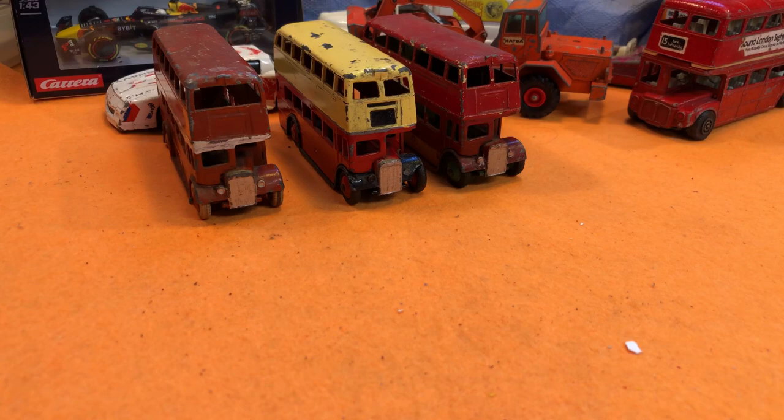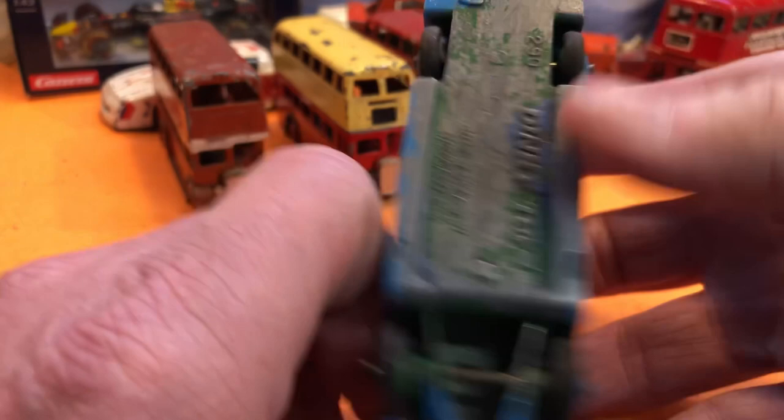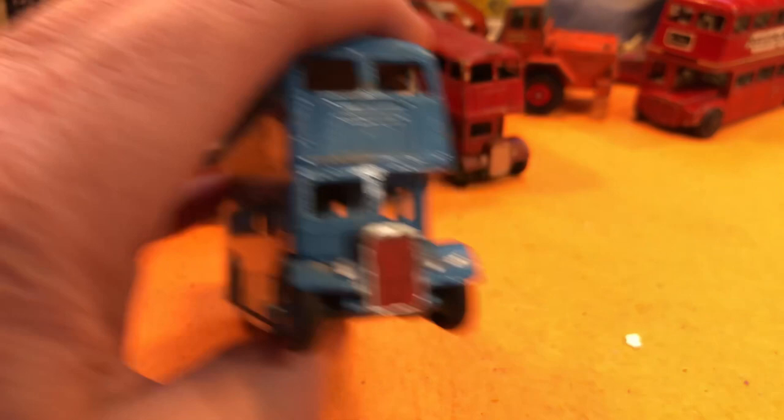Here's another one — split at the top again. Dinky Toys 290. It looks like it's been restored before. Those are stickers — I can tell by touch. It's quite nice, and I think those are the five buses I bought. I paid two quid each for the buses.